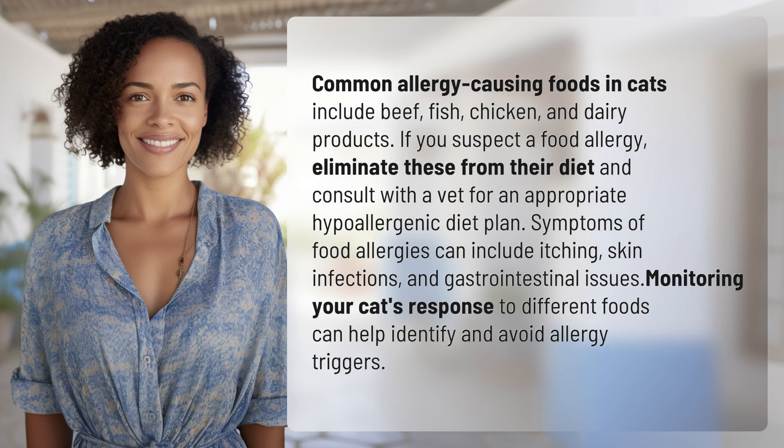Common allergy causing foods in cats include beef, fish, chicken, and dairy products. If you suspect a food allergy, eliminate these from their diet and consult with a vet for an appropriate hypoallergenic diet plan.